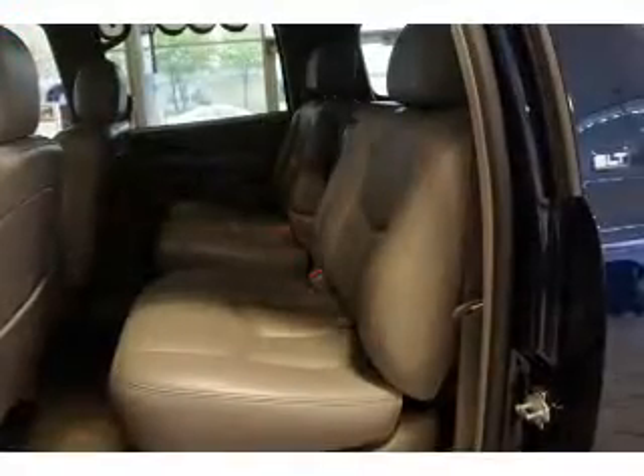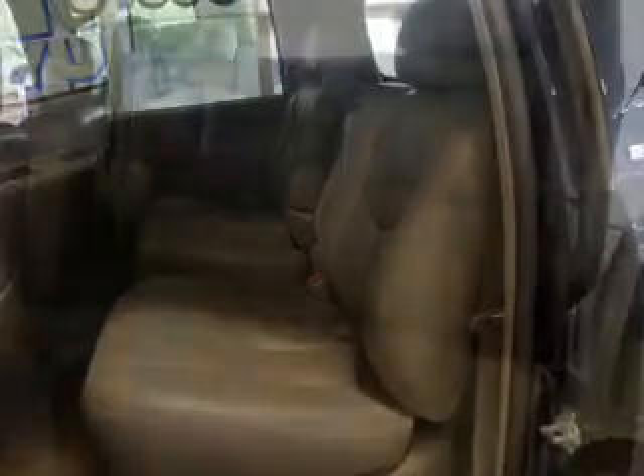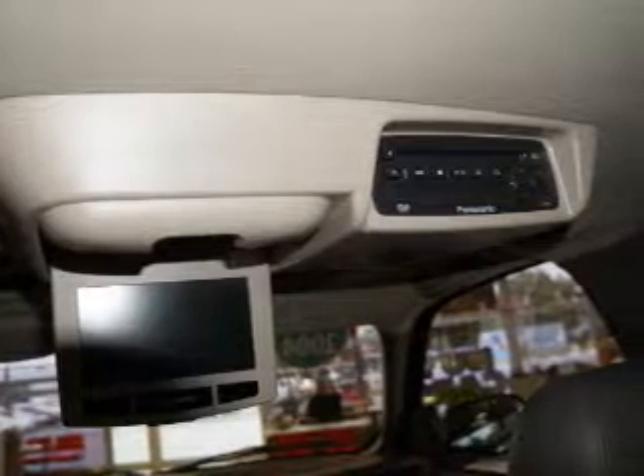Inside you'll find third row seats, leather seats, heated seats, a DVD system, dual temperature controls, front airbags, an adjustable tilt steering wheel, power seats, cruise control, and a trip computer.